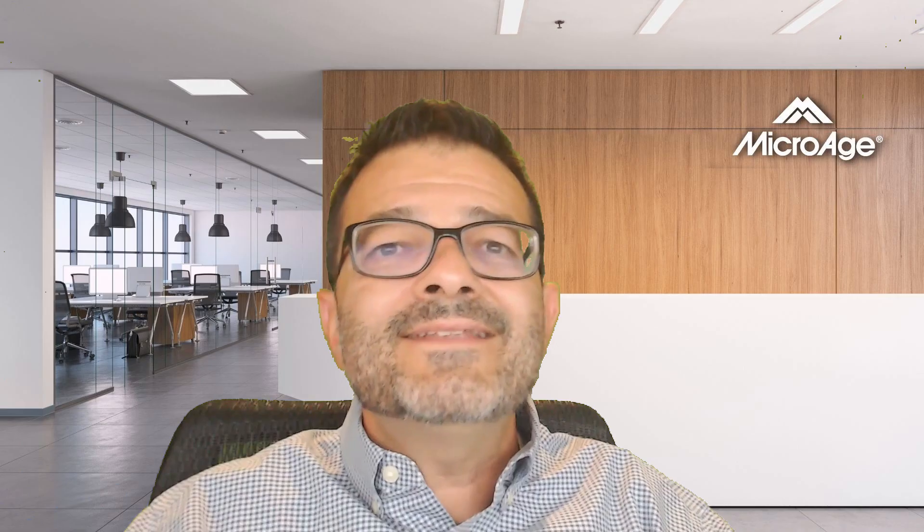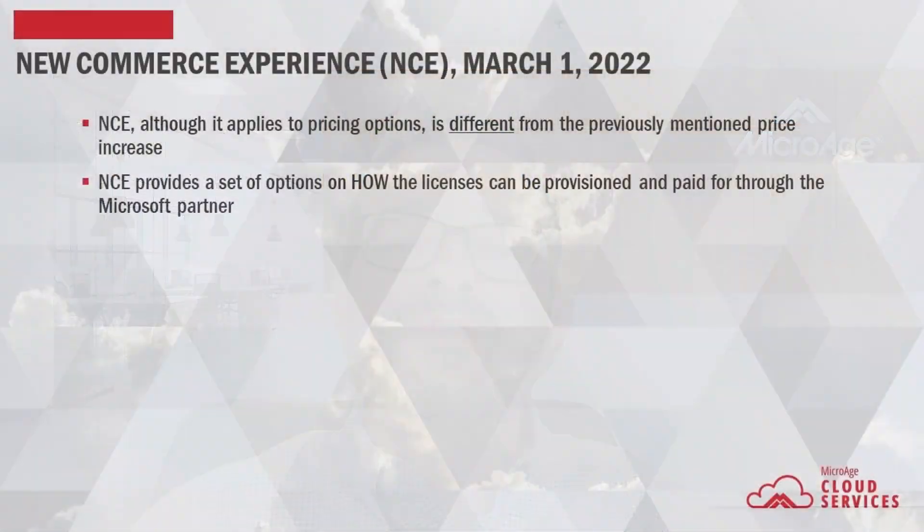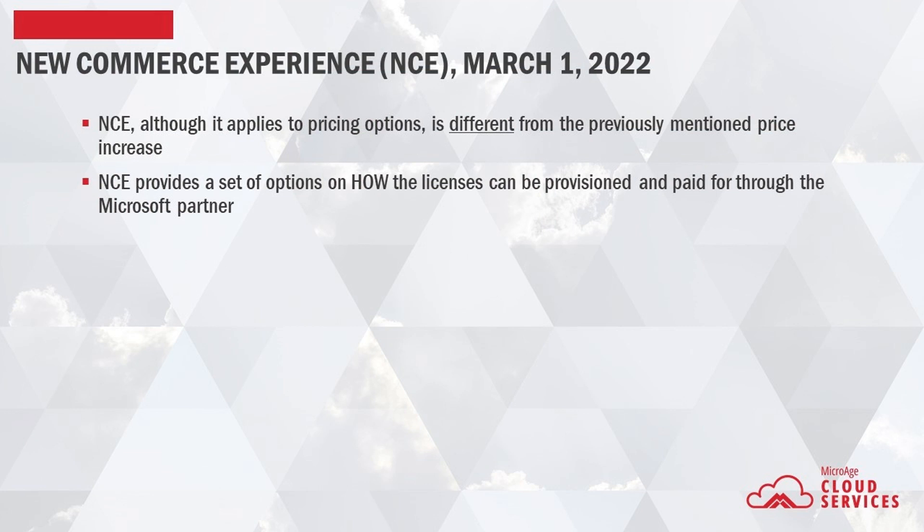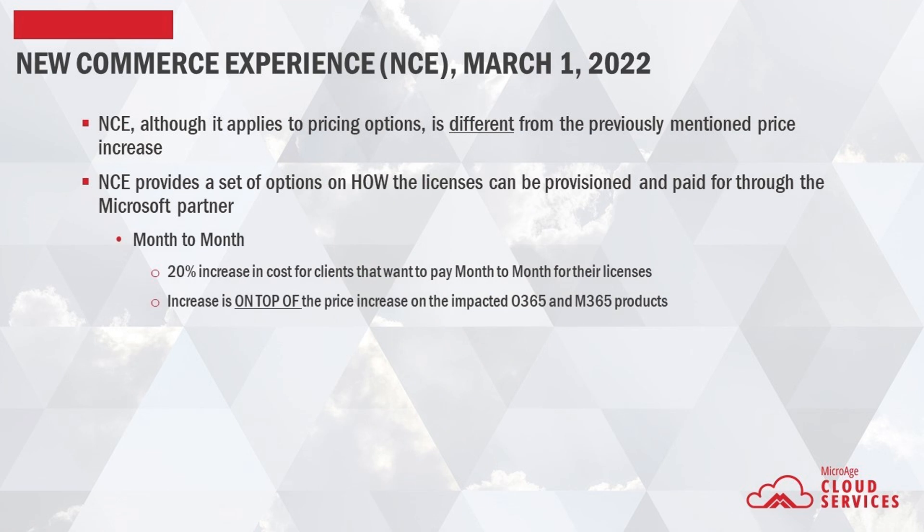Now for the new commerce experience. NCE is a little bit trickier, but just bear in mind that the program is different than the previously mentioned price increase, although the new commerce experience also involves pricing changes, and in some cases both programs do stack. The new commerce experience impacts all cloud products for Office 365, Microsoft 365, Dynamics 365, and Power Platform in that the customer must consider how they want to transact these products long term. These changes take effect on March 1st of 2022. You can continue to pay month to month for your cloud products; however, this is a true month-to-month subscription and there is now a premium for this level of flexibility. A 20% price increase will impact these products, and the premium is on top of the price increase for the six Office 365 and Microsoft 365 plans previously mentioned.